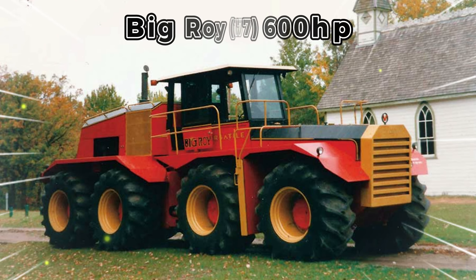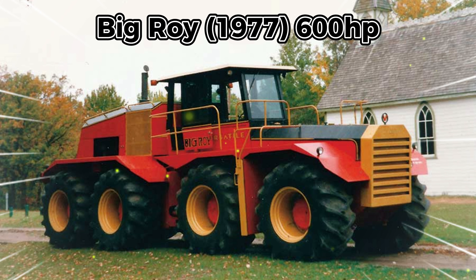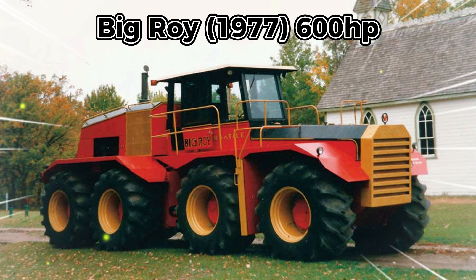The ninth is Big Roy, 1977, 600 horsepower. Competition in the high horsepower sector increased in the mid-1970s — the top Steiger model was well over 300 horsepower, and a 500 horsepower model was at an early stage of development at the Big Bud company. The Versatile company in Canada responded in 1977 with the Big Roy.